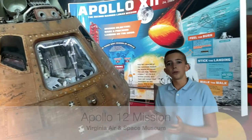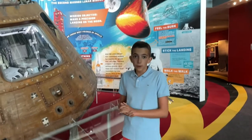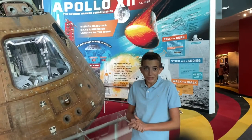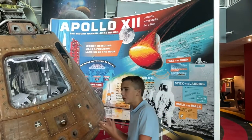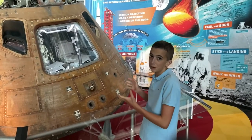Not many people know about Apollo 12 because after Apollo 11, the whole program lost steam and no one really cared about it. I'd like to share the whole mission and give you a good insight on why this mission might actually be better than Apollo 11.